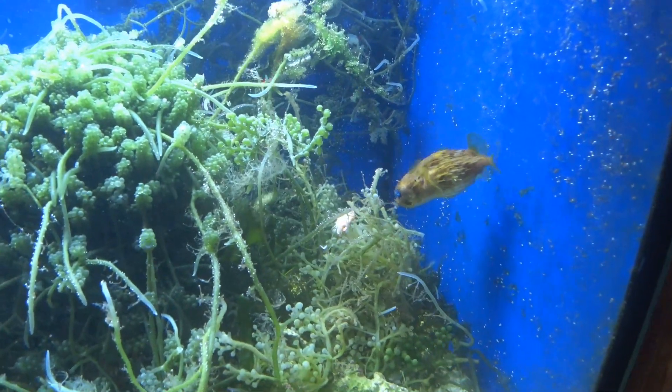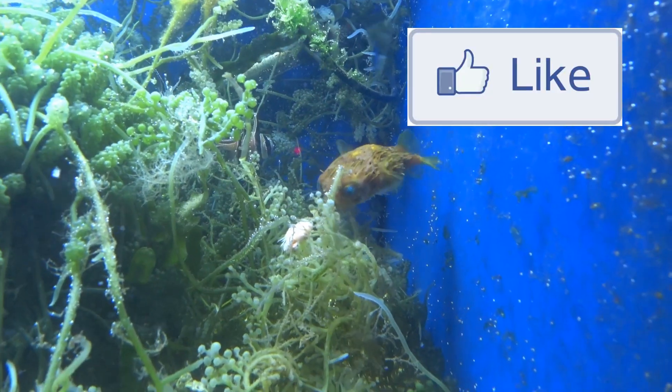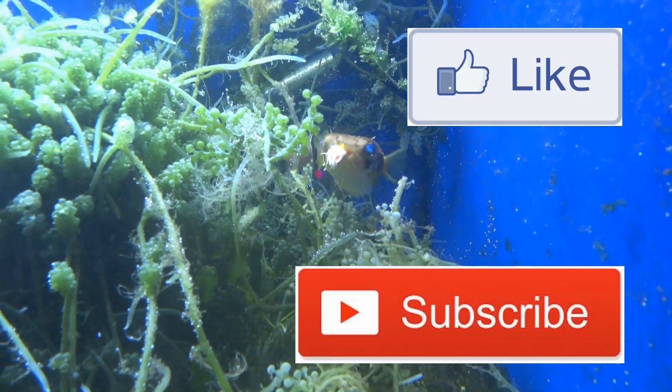Anyway, that is all I wanted to share with you — my new puffer fish. Thank you for watching, I hope you've enjoyed this video. If you'd like to see more of this kind of content, please remember to like the video and subscribe to my channel.